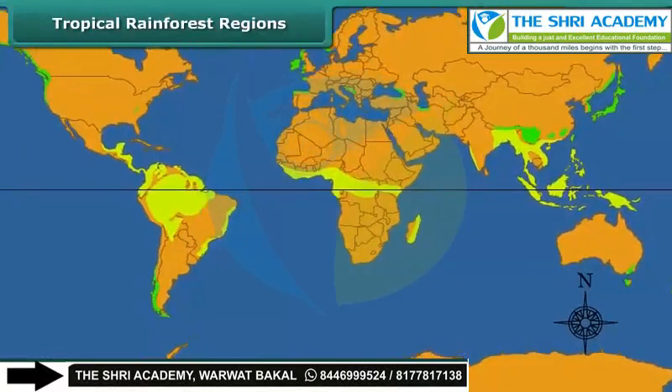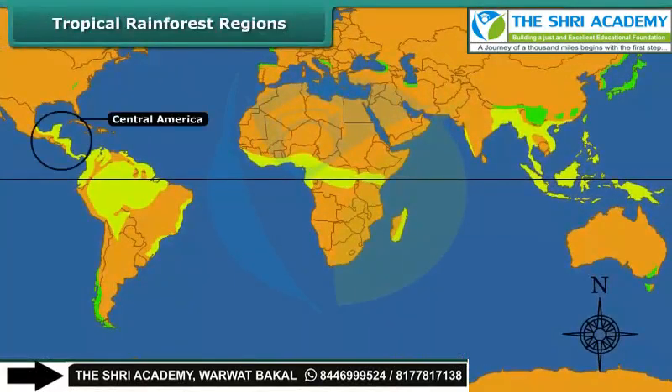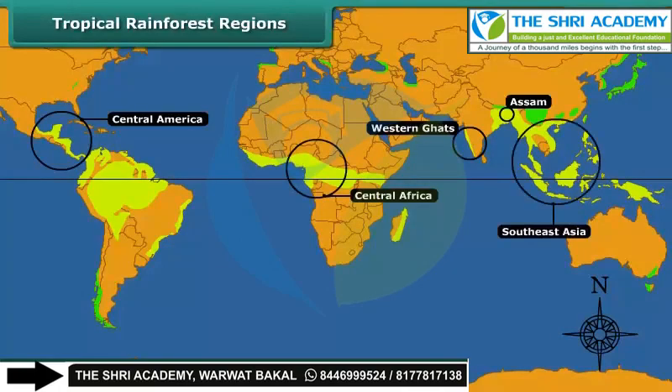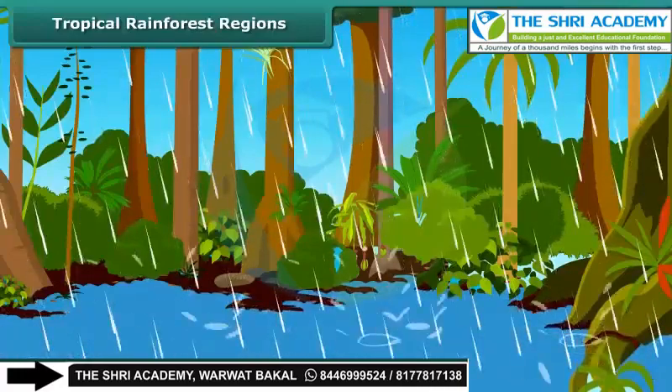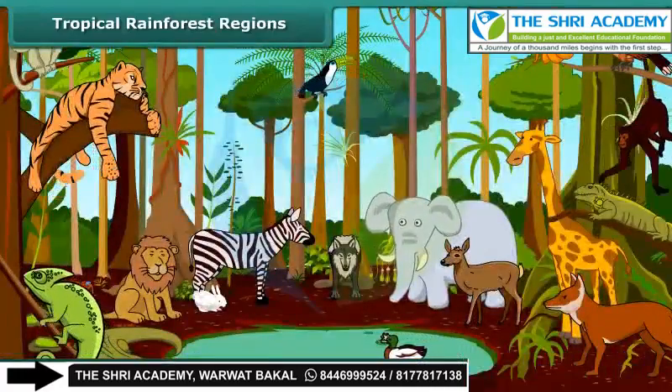Tropical rainforests are found in Central America, the Western Ghats and Assam in India, Central Africa, and Southeast Asia. Because of continuous warmth and rain, this region has a wide variety of plants and animals.